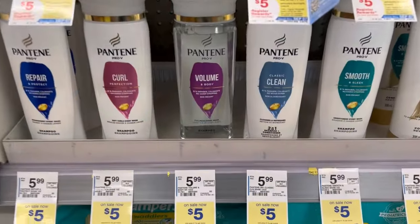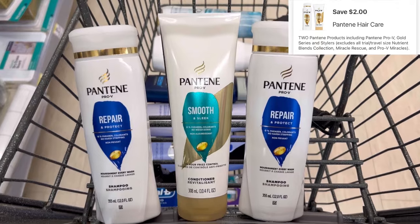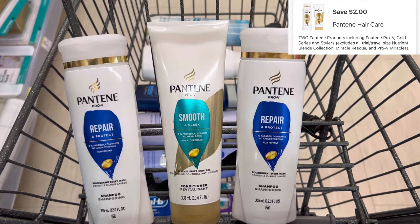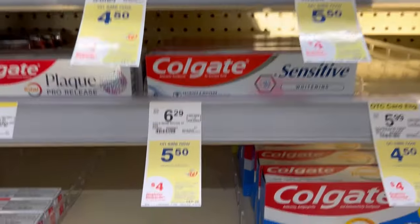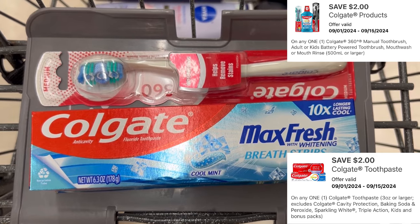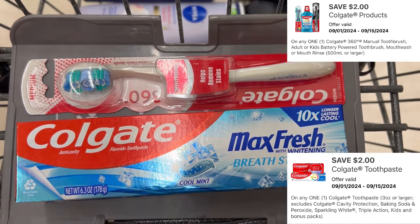We have a great deal on Pantene. When you buy three of them at $5.00, you get a $4.00 registry reward. Unfortunately, we only have a $2 off of two digital. Subtracting that from the $15.00, you'll pay $13.00 out of pocket, getting that $4.00 registry reward back. We have our Colgate deal, priced from $4.50 to $5.50. When you buy two, you're going to get a $4.00 registry reward — that's $8.00 for the pair. Subtracting the $2.00 digital for the toothbrush and $2.00 digital for the toothpaste, we'll pay $5.00 out of pocket, getting back a $4.00 registry reward.